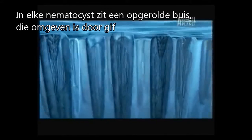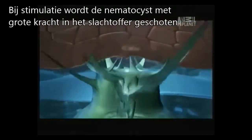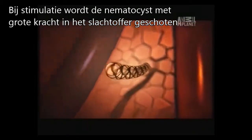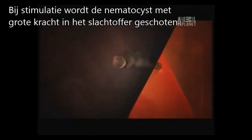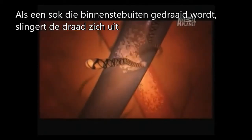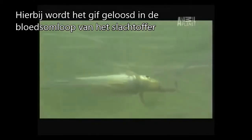Inside each of these nematocysts is a coiled tube bathed in venom. When triggered, the nematocyst explodes into the victim at 10,000 times the force of gravity. Like a sock being pulled inside out, the tube averts, releasing venom from all sides of the harpoon directly into the bloodstream.